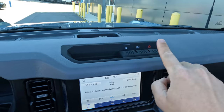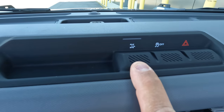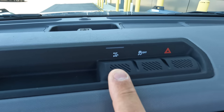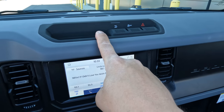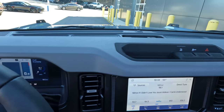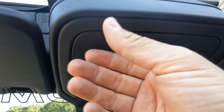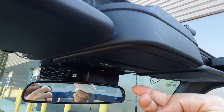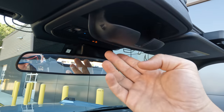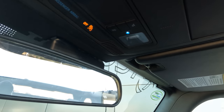Let's look at the hero switches up top. My Badlands has switches going all the way across; this one only has them halfway over due to the trim level. You do have hazards, traction control, and trail turn assist — every automatic-transmission Bronco gets trail turn assist automatically. What this vehicle is missing are the stabilizer bar disconnect, the rear locker, and the front locker. It's also not equipped with the auxiliary switches, so instead you have a sunglasses holder in that location, which is actually a nice touch.